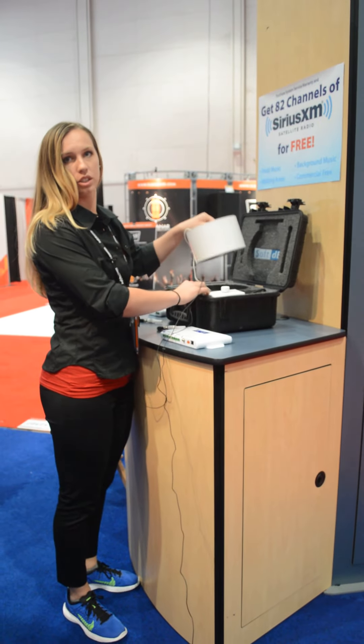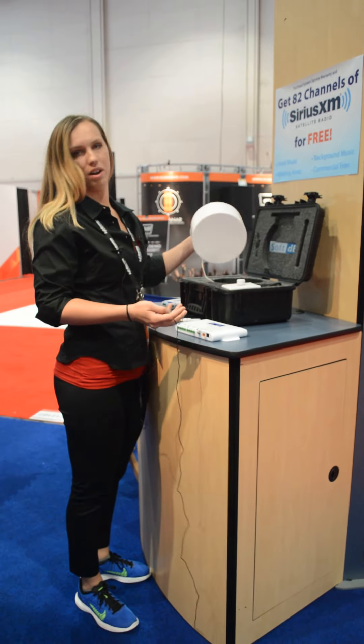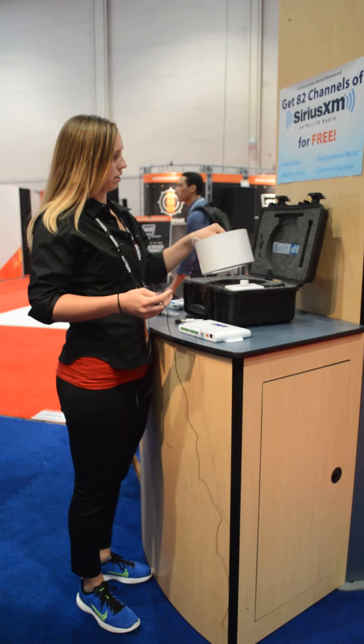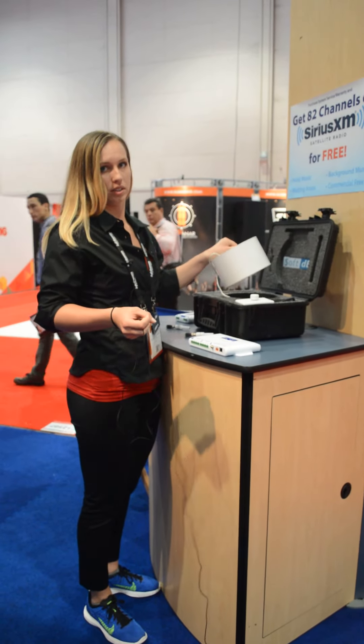We can bring it out to clients to do any kind of demo, show them how it works, set it up in a room, put it there, don't even tell them — and once you turn it off, that's when they really notice the difference.